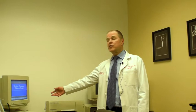And we have auditory evoked response equipment — to check the hearing nerve and the brain stem to see if there's any type of dysfunction.